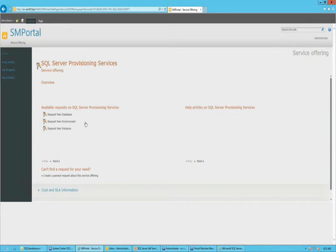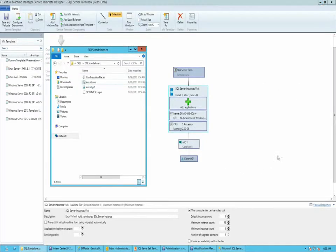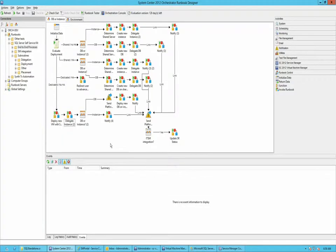You can see here the Service Manager request offerings, then the Orchestrator runbooks — this is the main end-to-end process runbook — and we'll get into more details about the different deployment types it's capable of achieving. Then we have the subroutines, the VMM service template, and the companion scripts being used to do the actual installation. Let's go through an example: we will be deploying a new database on a new server, going through that branch to deploy a new VM with SQL and an instance, delegate that instance, deploy a new database, and notify the user.